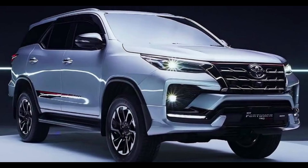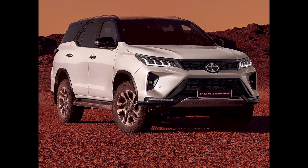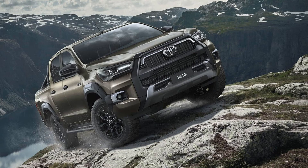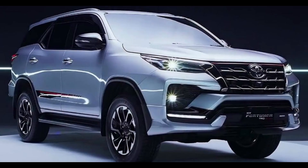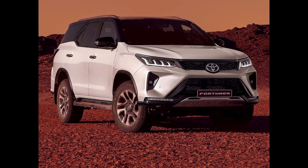Unlike some other automakers that are heavily focused on battery electric vehicles (BEVs), Toyota is placing a strong emphasis on hybrid technology. However, this doesn't mean Toyota is neglecting electric vehicles entirely. In late 2022, the company unveiled the Hilux Revo BEV concept in Thailand, showing its commitment to electric propulsion. Still, Toyota's primary focus for now remains on hybrids.